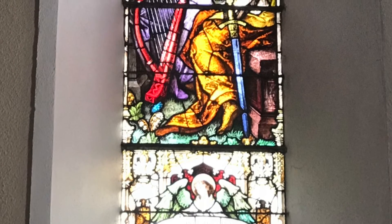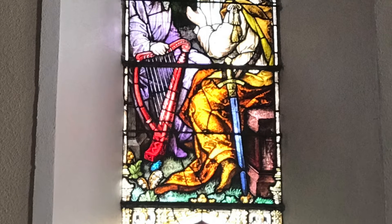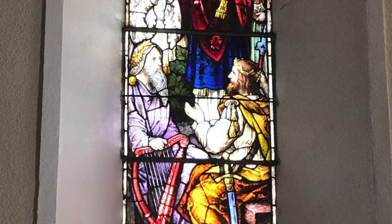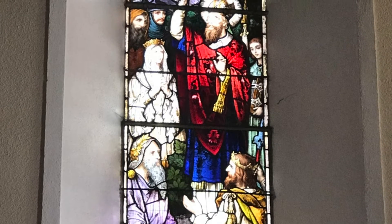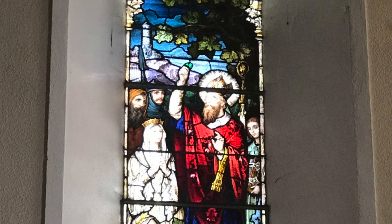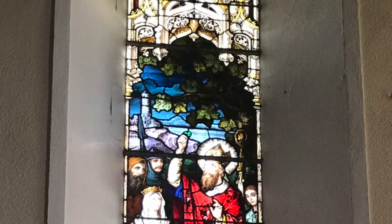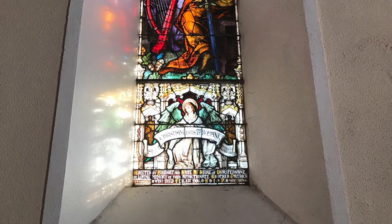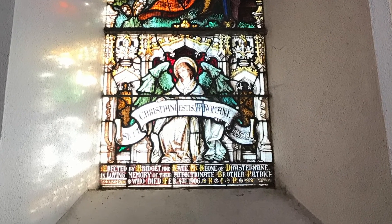The last window on this wall draws from the strong influence of St. Patrick, even in modern culture. As the patron saint of Ireland, he is celebrated the world over. He is cloaked in brilliant vivid colour while raising up the shamrock in his right hand. St. Patrick is Ireland's most prominent patron saint and an integral figure in our Irish culture and heritage. It is very fitting that St. Patrick is represented here, as it was said that he crossed the Shannon into Connacht at Drumsna. This window is a memorial from Bridget and Kate McKeown, Dristerland, to their brother Patrick, who died in February 1906.